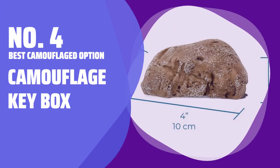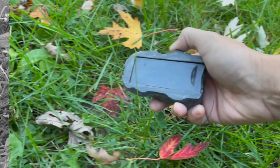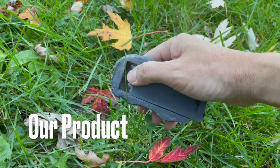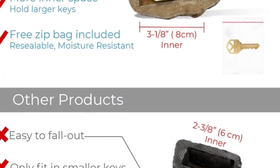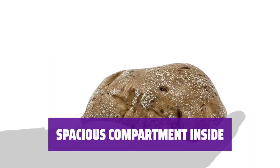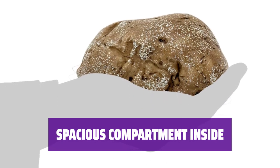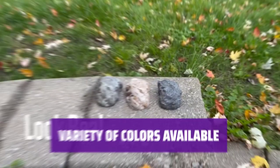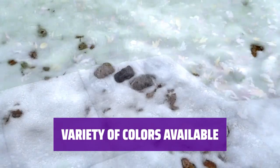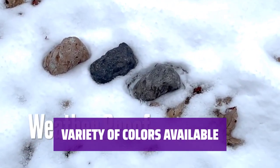Number 4: Best Camouflaged Option — Camouflage Key Box. Keep your keys safe and hidden with this cleverly camouflaged box. It blends seamlessly into your yard as just another rock. Inside, you'll find a 3/8-inch compartment to store your key securely. No one will suspect where it's hidden. Choose from three different colors to match your landscaping style — it's a practical choice for any outdoor space.